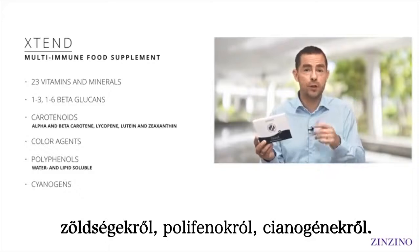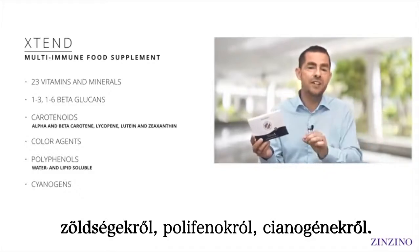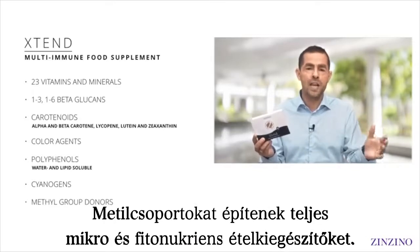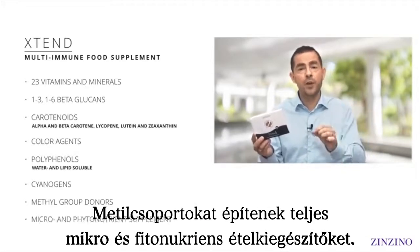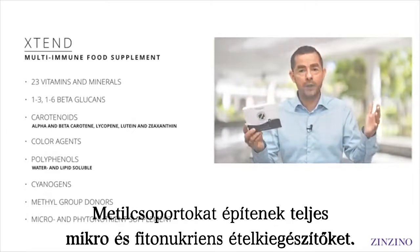We've also got cyrogens to activate parts of the immune system — specifically the enzymatic immune system, which I didn't know about before I got to know Extend. You've also got methyl group donors, and what it all makes is a complete micro and phytonutrient supplement. It's incredible when you get on it.